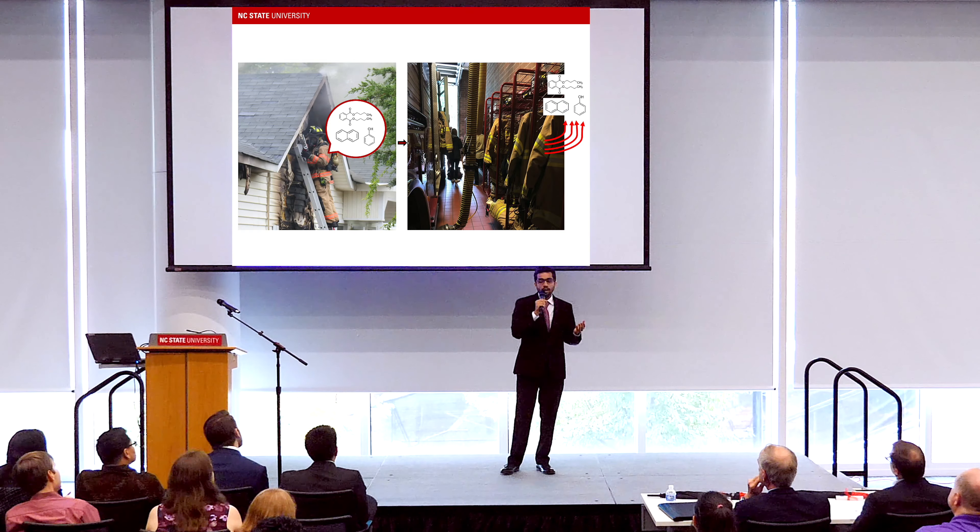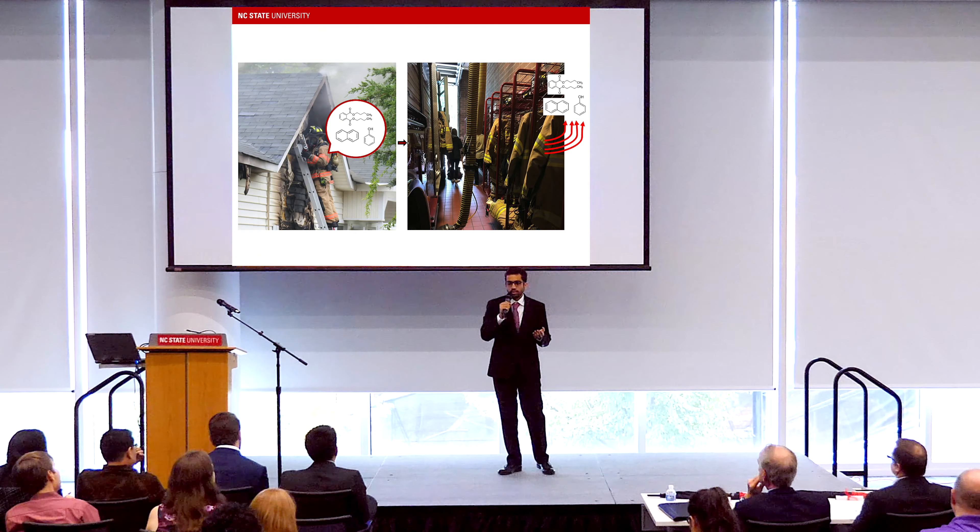My results indicate that potentially cancer-causing compounds that are commonly found in plastics and synthetic products kept off-gassing for as long as two days. This is a serious trend and the off-gassing of these chemicals could lead firefighters to contracting certain types of cancers.